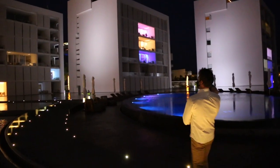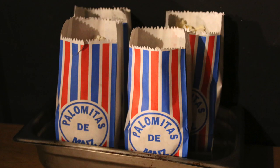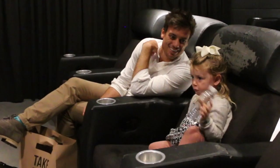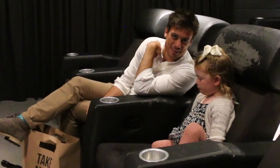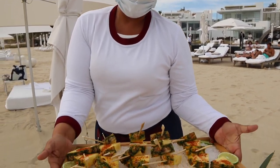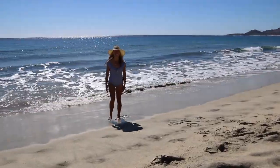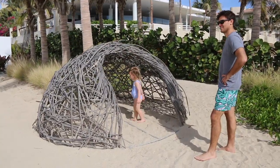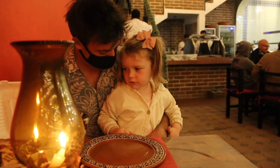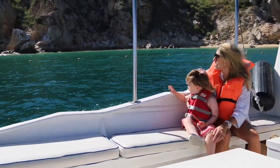Our evenings ended early as we have a toddler, but we did have one special night at the movies. The resort offers cinema nights and they gave us one very special viewing in their theater all to ourselves. Our family couldn't have been treated better or been more relaxed during this blissful escape. Viceroy Los Cabos captures the essence of vacation with ease, and escaping the pandemic to stay in this resort gave us so much restorative family time and energy that we truly needed.